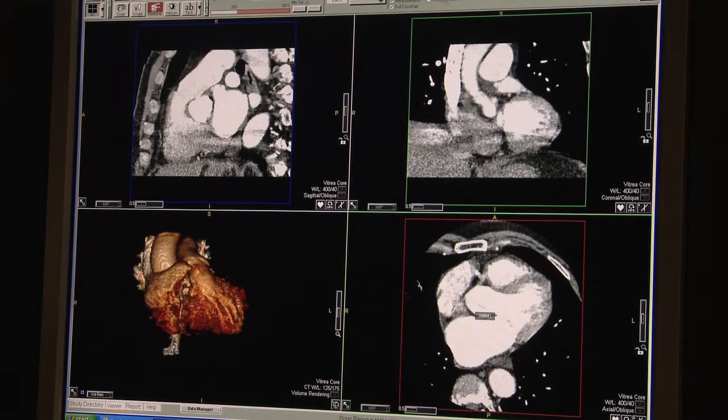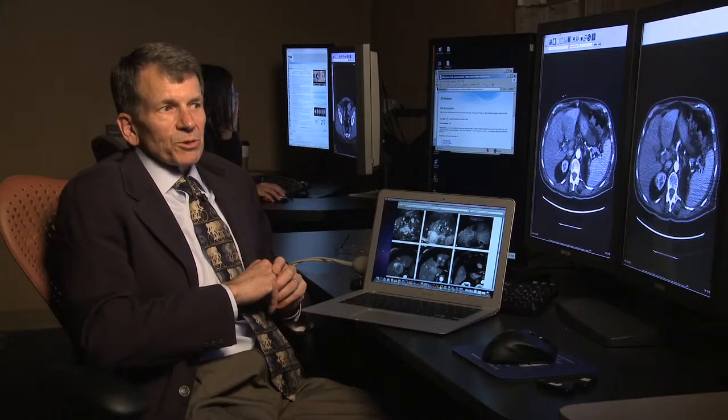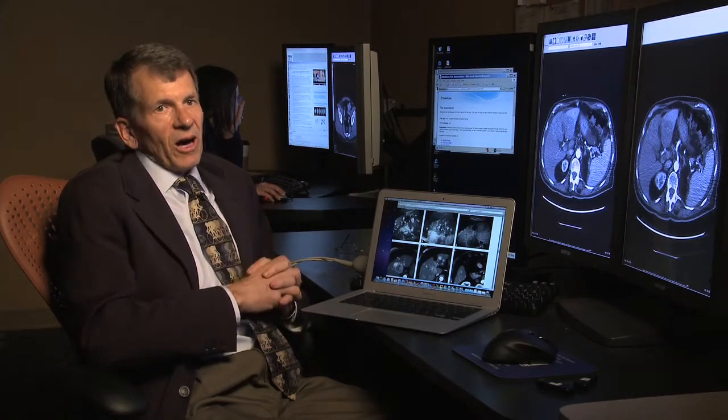It sells over 100 million dollars a year. What we have is the potential, using the agent that I invented, to perform an examination more safely — without risk to the kidneys, with no radiation exposure, and at a lower cost.